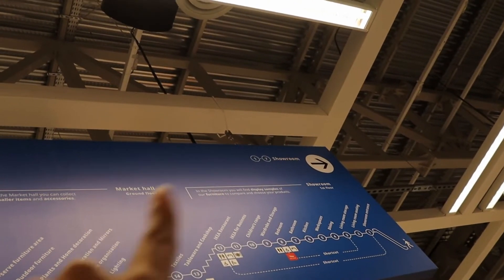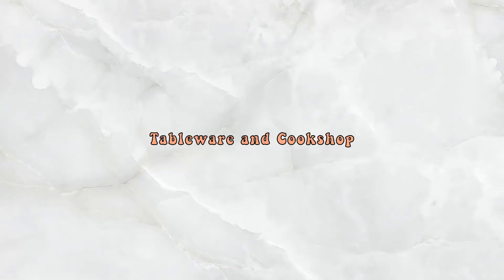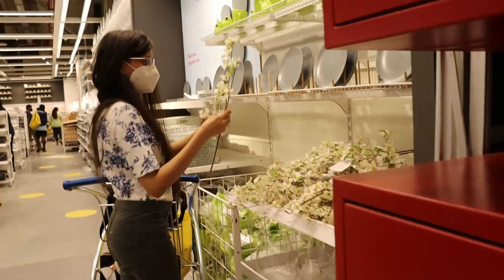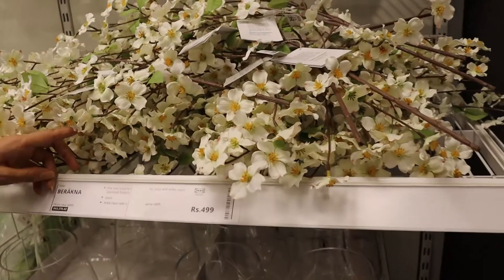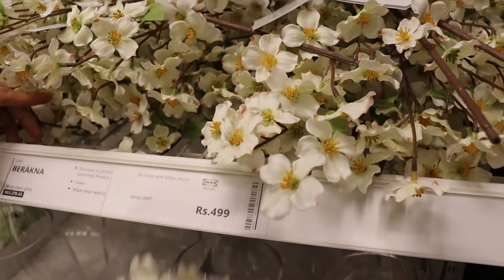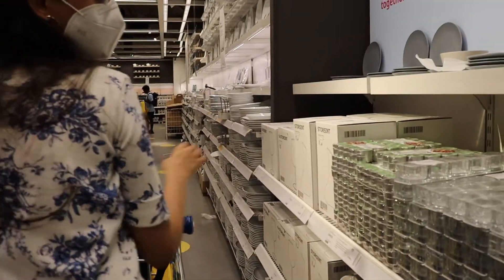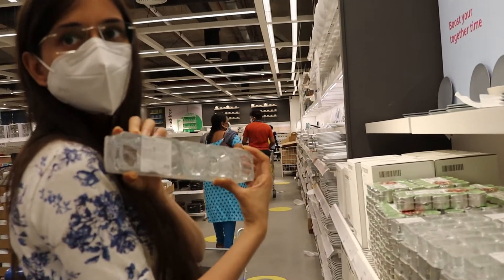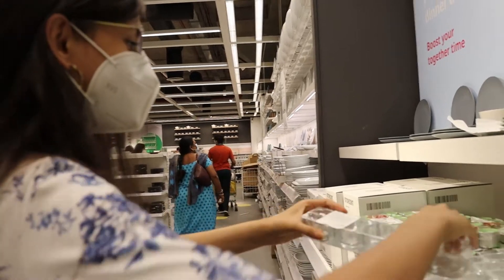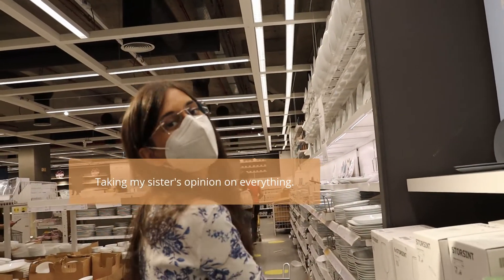You have to go back to number 12 and then go down the stairs. What is this clear glass? These bars. Do you like these? No? I'm taking my sister's opinion on everything.